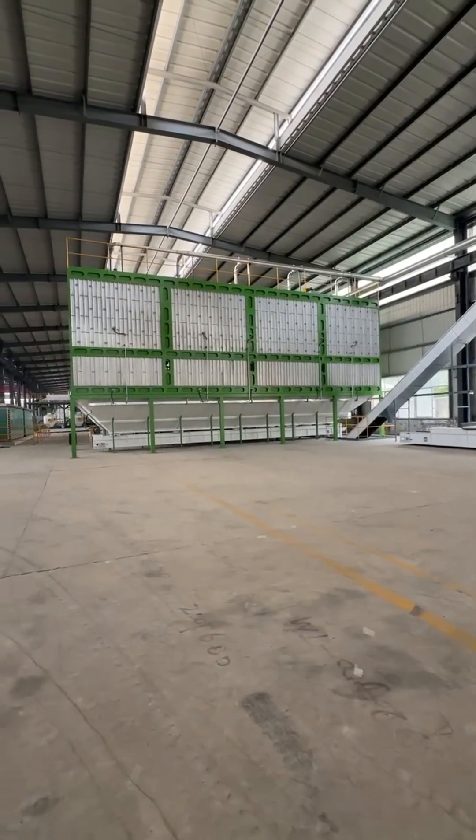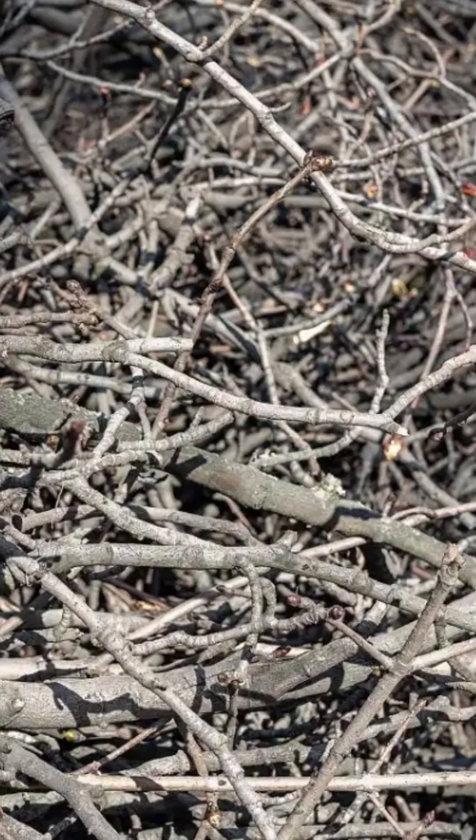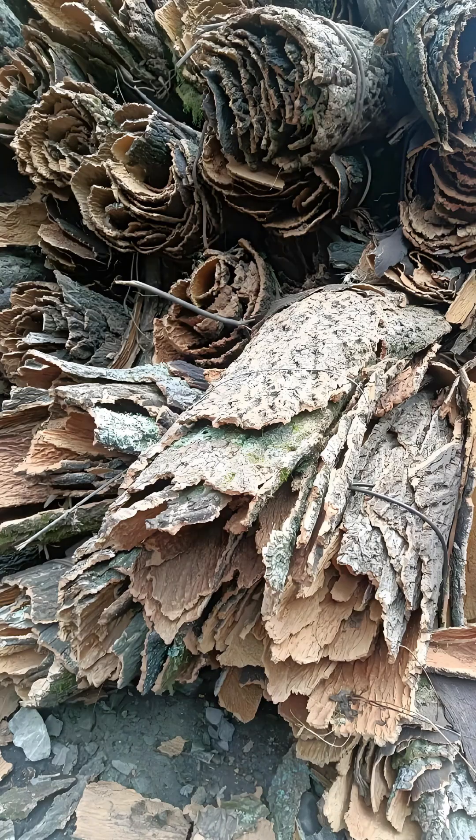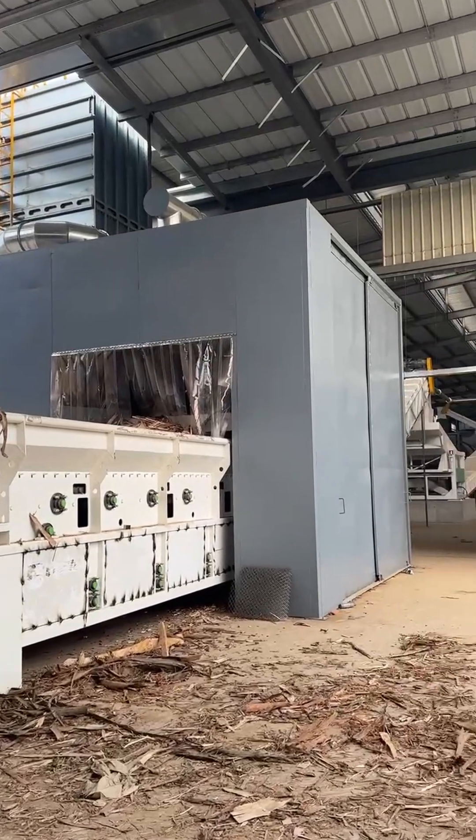The most advanced production line uses raw materials such as resin, twigs, black and white bark, and other forestry waste. Therefore, we have selected the JASC-2000800 blade type comprehensive crusher.